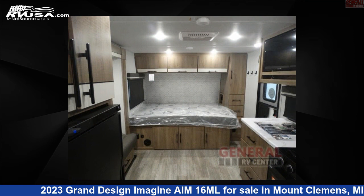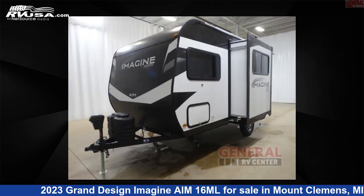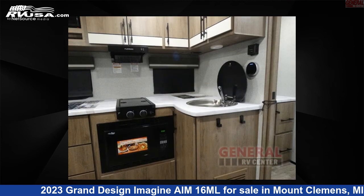The floor plan layout of this travel trailer features a rear bath. For more information and pricing on this unit, and to see all units available for sale by General RV Center, visit rvusa.com.